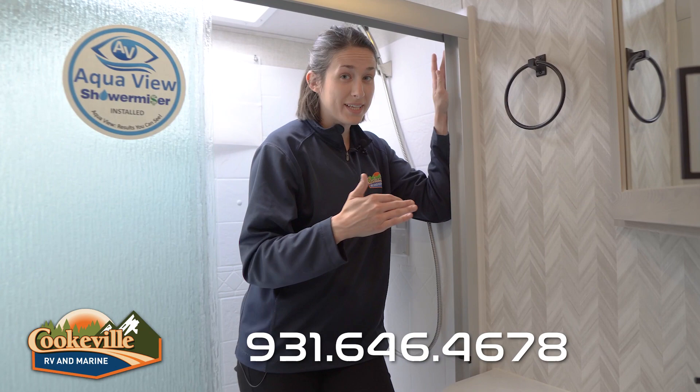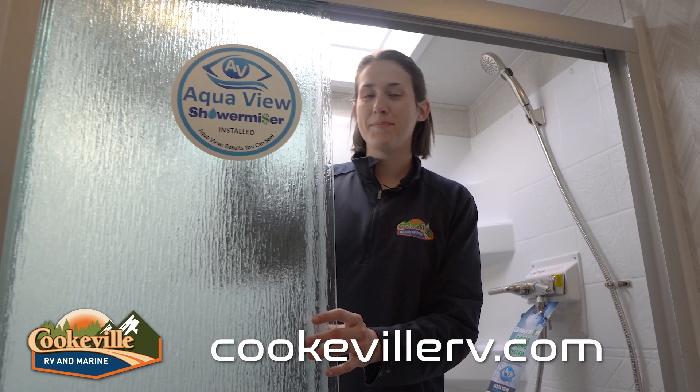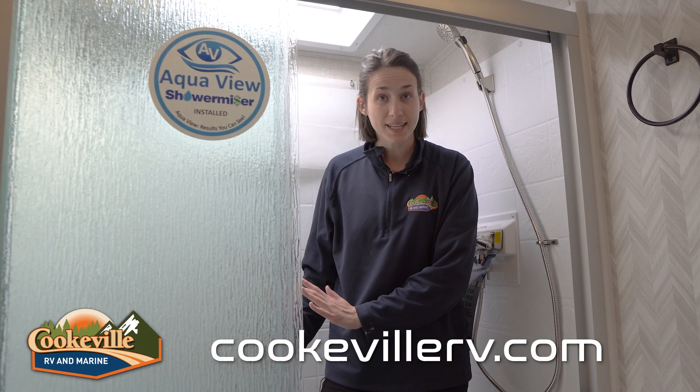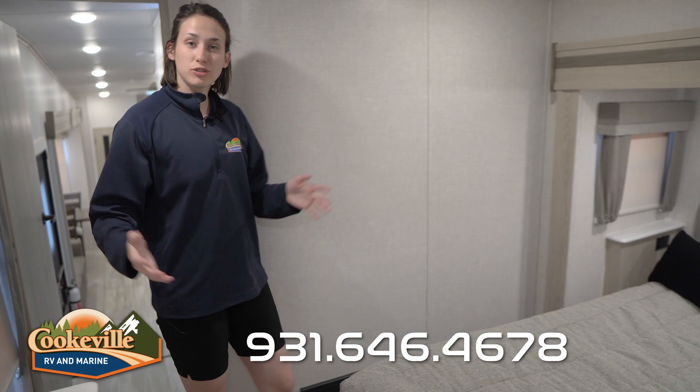Stepping into the shower, I notice the wallpaper has a herringbone or arrow pattern — I really like that they added a little extra personality so the walls aren't all boring and the same. I'm standing in the shower at five foot eleven, maybe six foot, and I can fit a hundred percent. The frosted doors latch so they don't swing open while going down the road. There's a really large seat in the shower, a removable shower head in stainless steel, and a few extra places to put your soap and things.